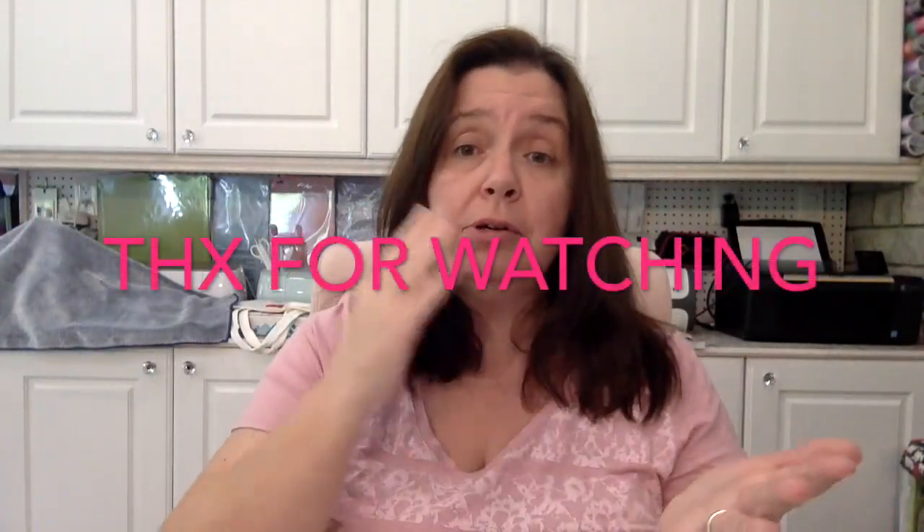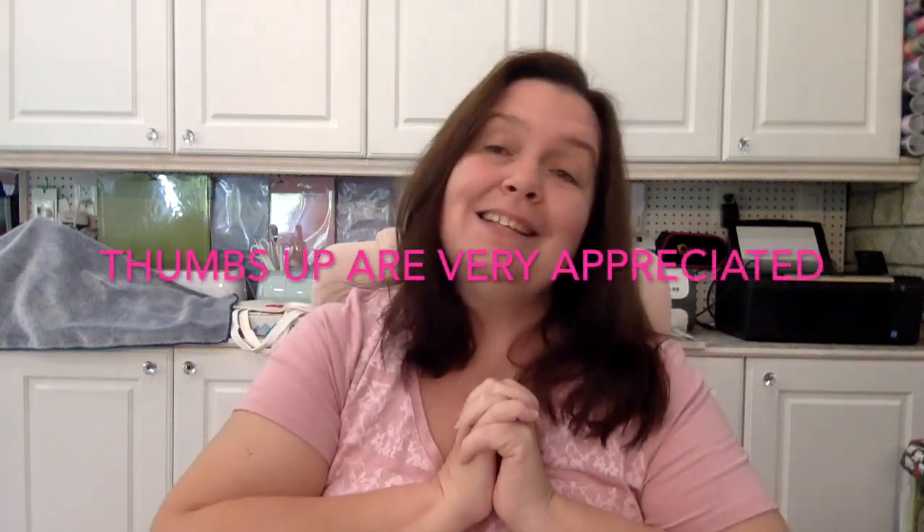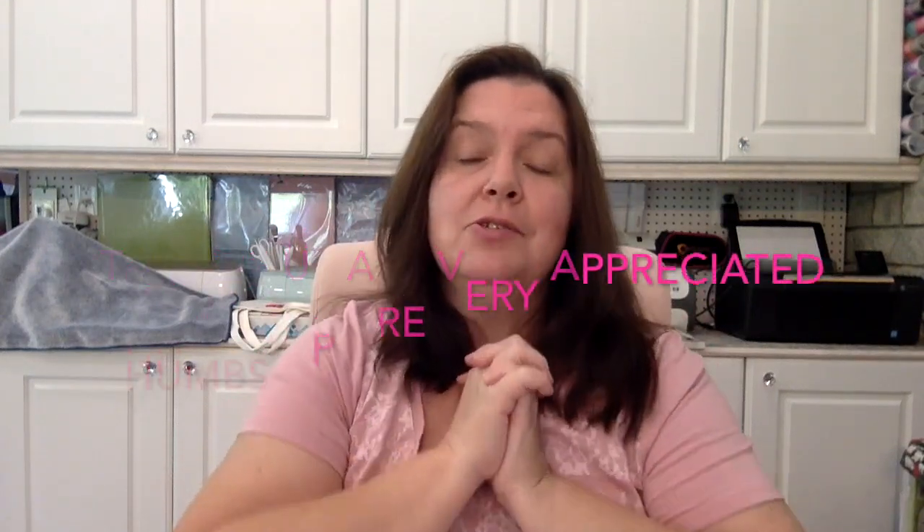So that is it for my coloring book Dollarama haul! I hope you liked this. Go check out your dollar stores for some nice inexpensive coloring books and relax. Thank you so much for watching — please like, comment, and share, and stay crafty. I'll see you later, bye!